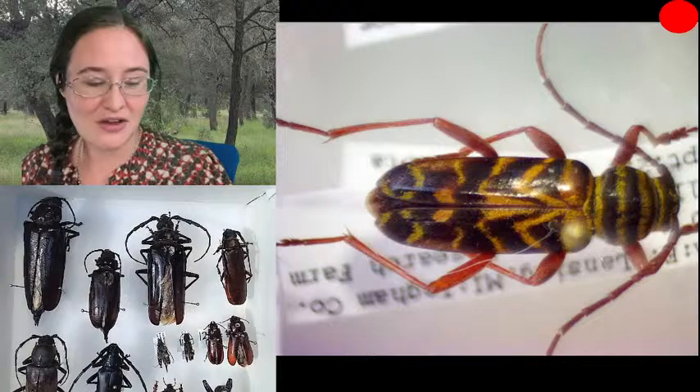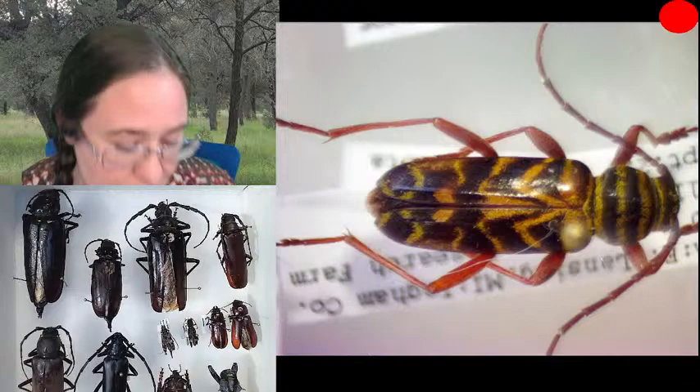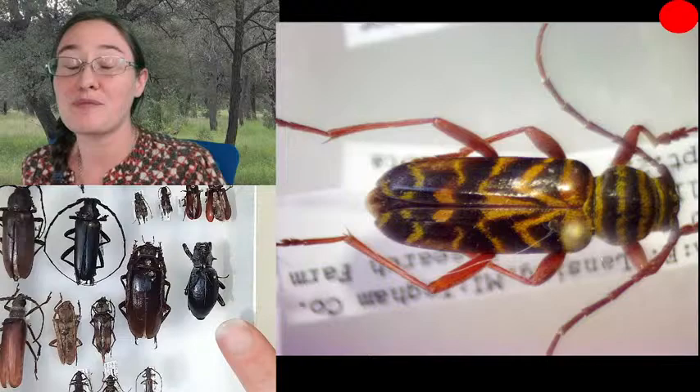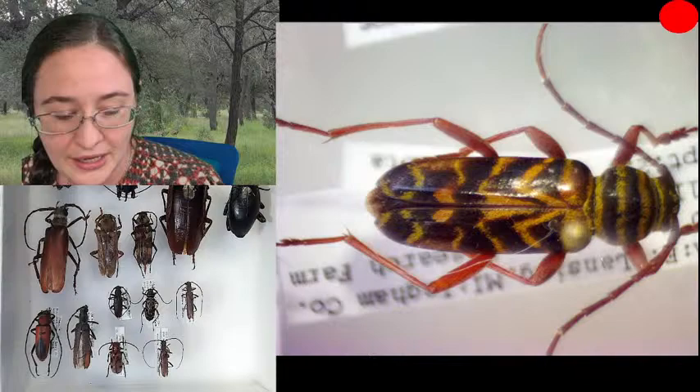Up here at the top are the larger prionis beetles from the American Southwest — Colorado, Utah, and Arizona. This is the passandrine, a longhorn beetle that actually has short horns, which I think is kind of funny. We've got the cactus longhorn beetle you can find in Arizona feeding on cholla — I find it mostly on cholla, but people say you can also find it on prickly pears. Then there are a variety of smaller longhorn beetles down here.